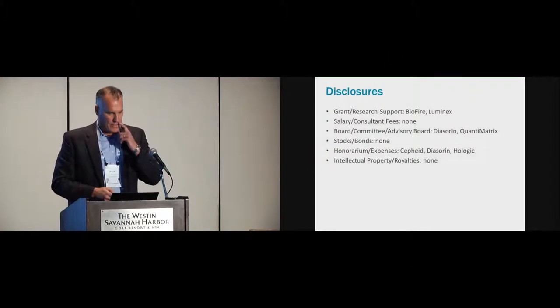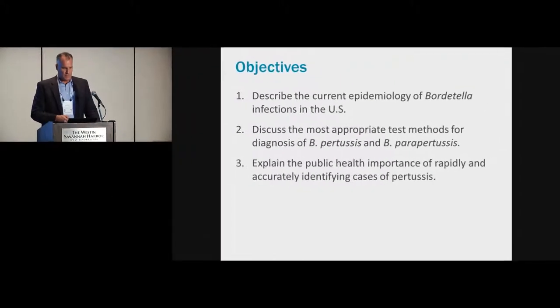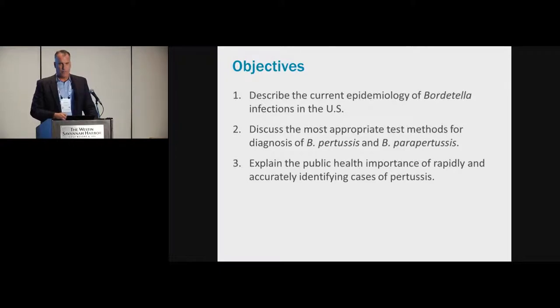Thank you for that kind introduction. I'm pleased to talk about one of my favorite bacteria at the Clinical Virology Symposium. We're getting a lot of information on things other than viruses at this meeting. Here are my disclosures. I want to talk about the epidemiology of Bordetella infections in the United States, then get into test methods specifically for pertussis and parapertussis, potential pitfalls and challenges, and then the importance of these diagnoses from a public health and infection control standpoint.